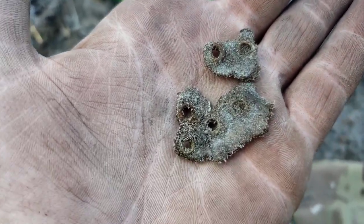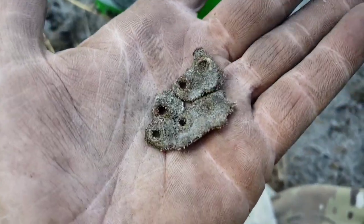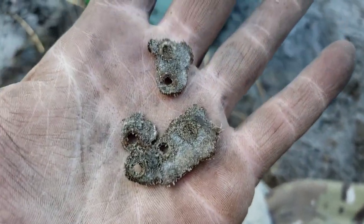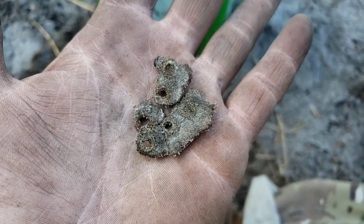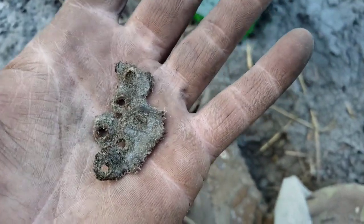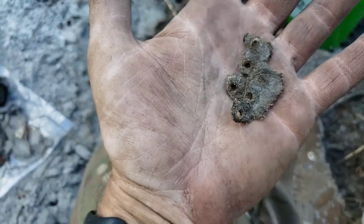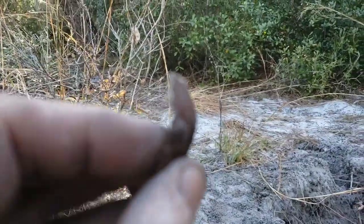Being very gentle with these - it looks like the remains of a leather shoe. Little eyelets - maybe a doll shoe, maybe a child's shoe. Definitely really small and really delicate. The leather on this is just about falling apart it's been in the ground so long. We'll put it in a separate baggie to protect it as much as possible.